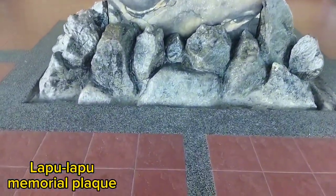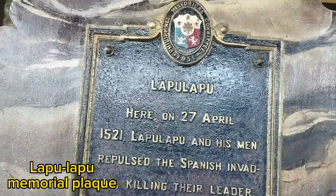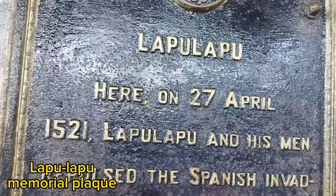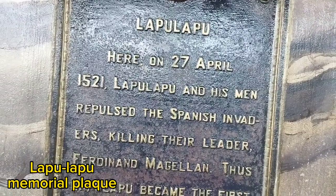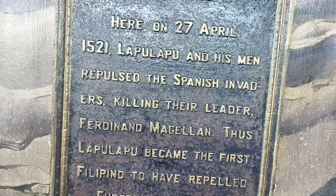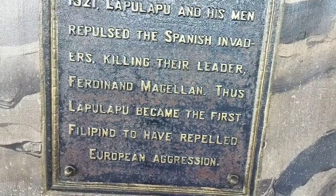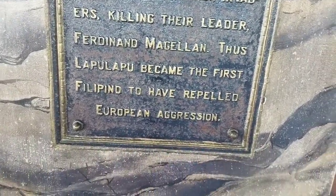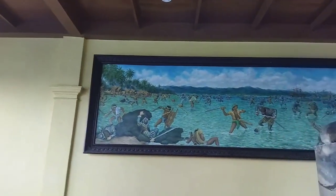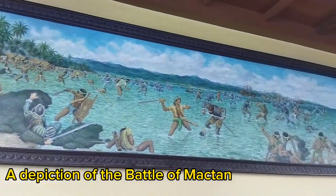In this area in Mactan Shrine is the Magellan's Shrine, and you can see the Lapu-Lapu memorial plaque with the depiction of the Battle of Mactan in the background. The location of this stone is the exact site where Ferdinand Magellan died in the battle. This is a depiction of the Battle of Mactan inside the Magellan's Shrine.